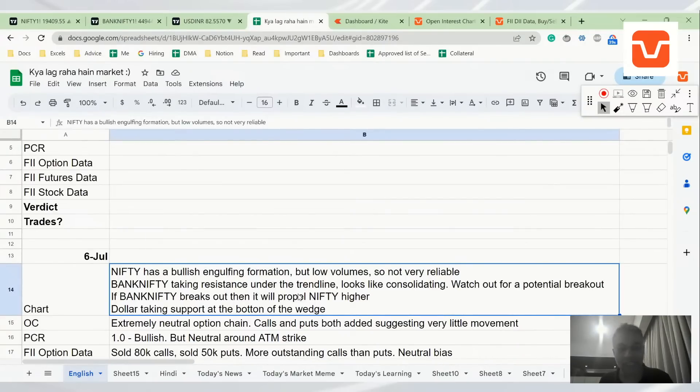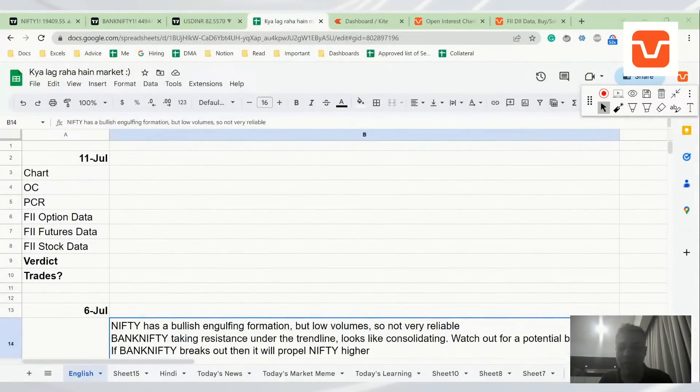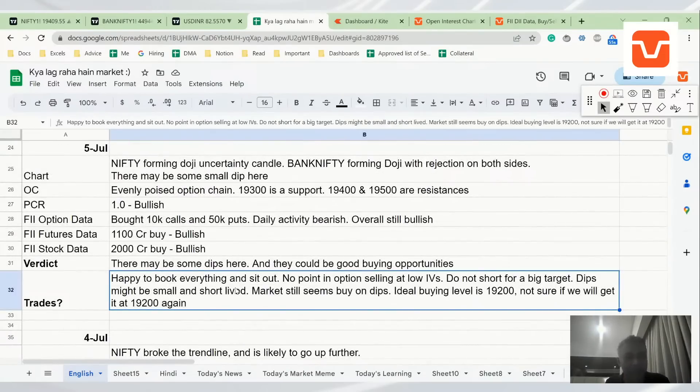Last time we talked, we said Nifty has a bullish engulfing formation but Bank Nifty is taking resistance and consolidating — there could be a breakout. If Bank Nifty breaks out, it could propel Nifty higher. Dollar was taking support at the bottom of the wedge. In earlier analysis we said the good level to buy the dip is around 19,200. On 5th July we said: happy to book everything and sit out, no point holding low IVs, do not short for a big target, dips might be small and short-lived, market still sees buy on dips, ideal buying level is 19,200.